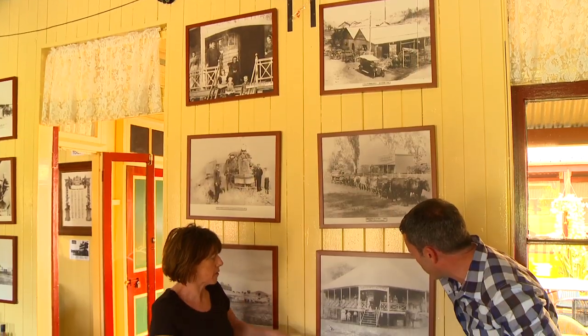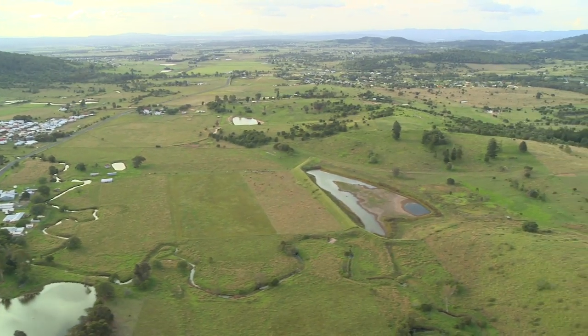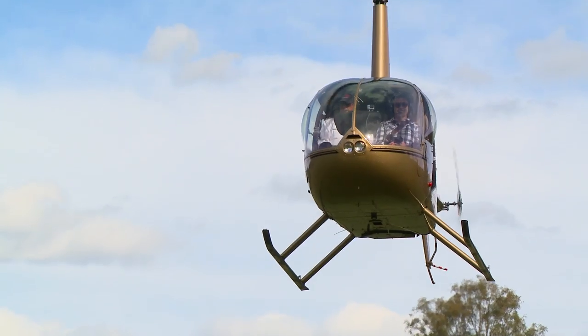Each of the pubs we visit is a chance to learn more about the local area and to share a beer with some of the locals. That's one of the highlights of this tour. Back on board and we take to the skies for our next stop.